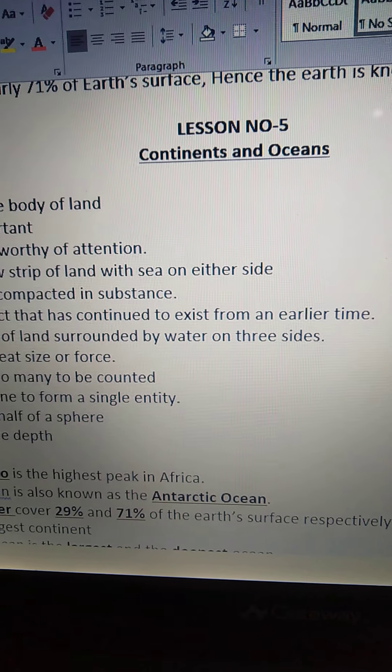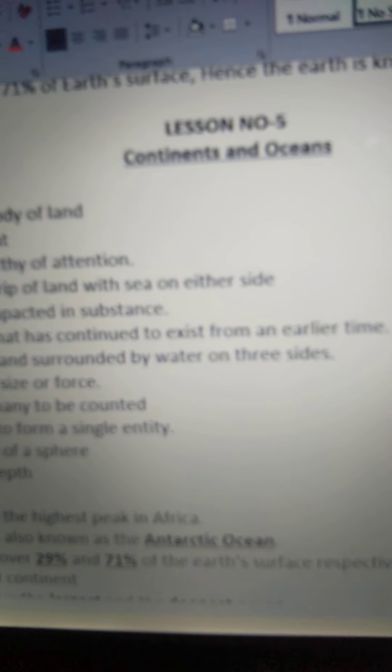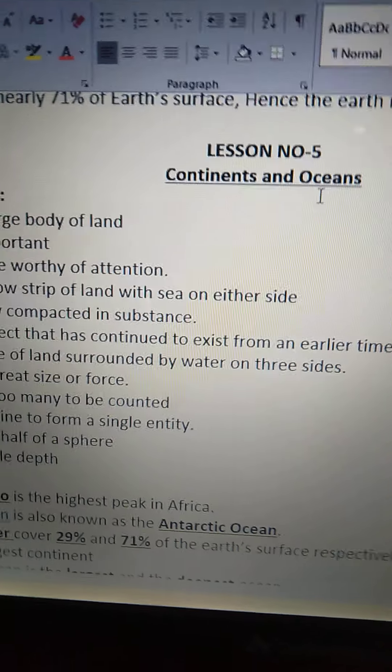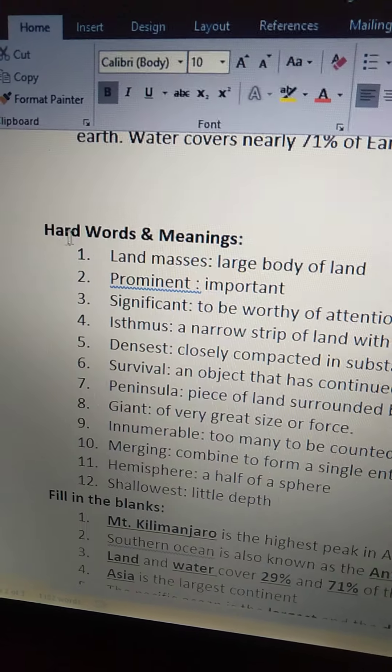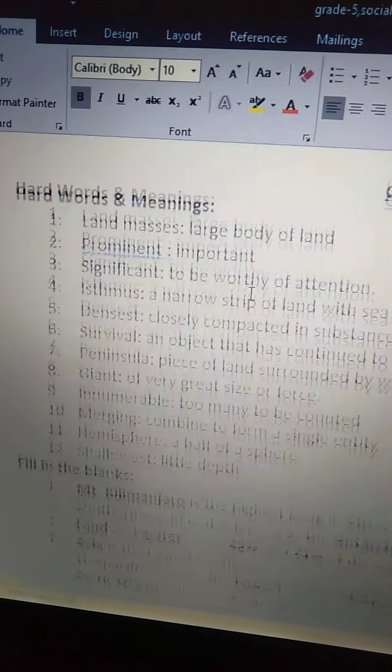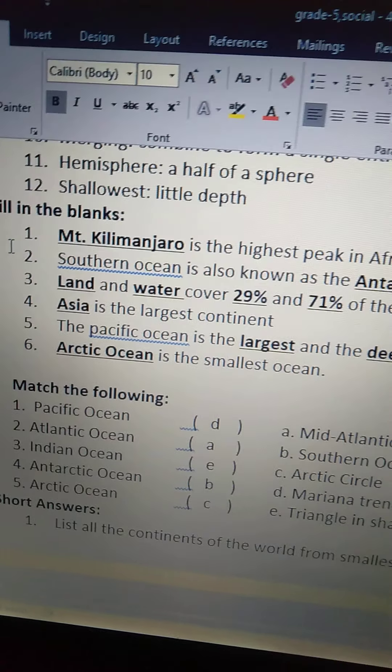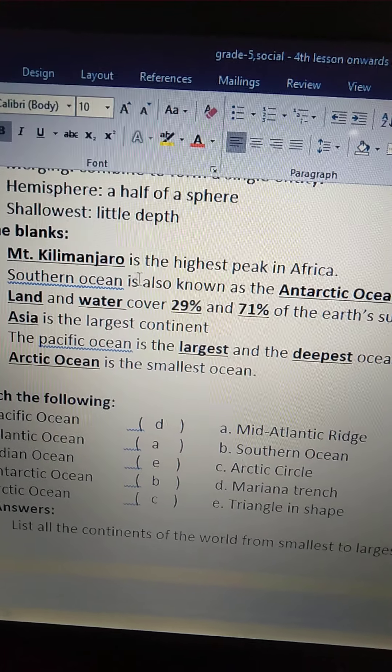Hello dear children, good morning. Today we are going to learn fill in the blanks and match the following of Chapter 5: Continents and Oceans. In our previous class we have learned hard words and meanings, and in today's class we are going to learn fill in the blanks and match the following.